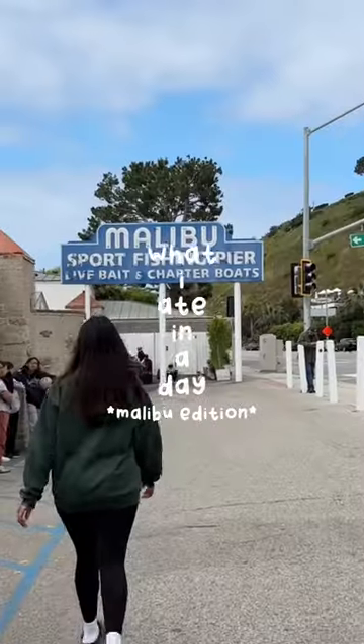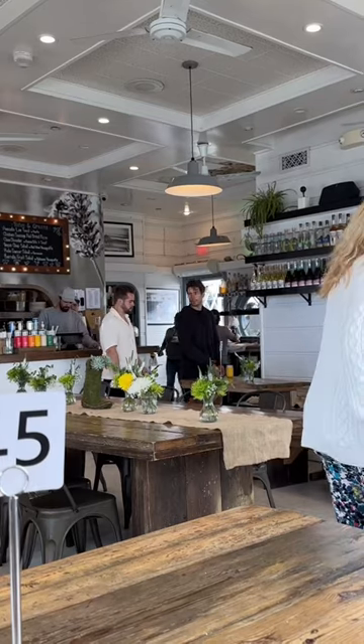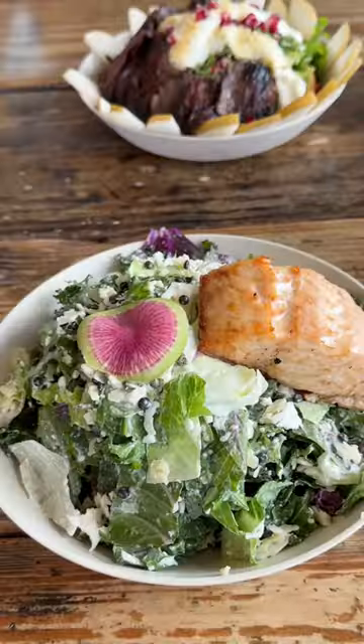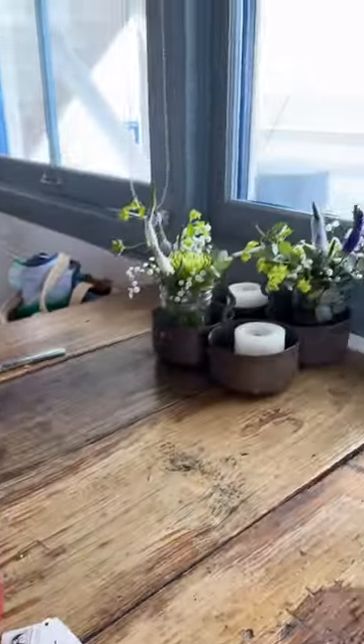What I ate in a day, Malibu edition. Our first stop was Malibu Farm Pier, and we had lunch at Malibu Farm Cafe at the end of the pier. I started with a watermelon juice and then I had a very expensive Caesar salad with salmon — I had to add the salmon — but this was a lot of salad. You can see how high they stacked it in the bowl, and this was our view.